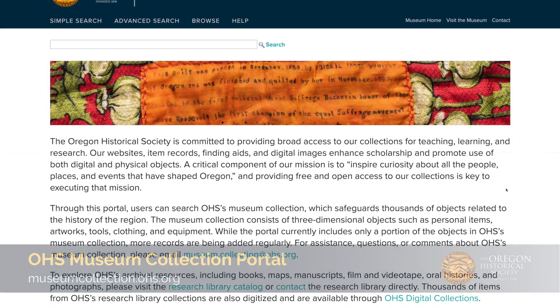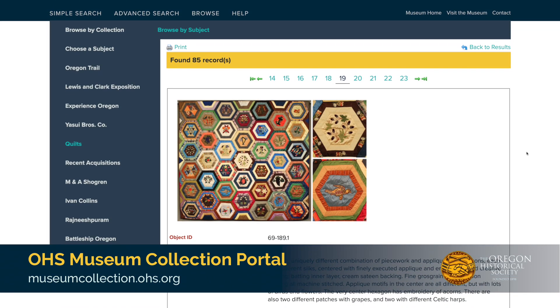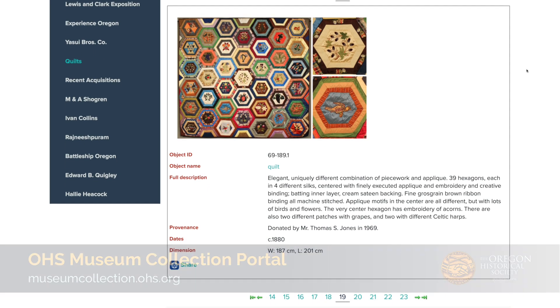We are currently working on an online portal for the museum collection, and photographing these quilts means that their records can be completed and they can be added to the portal for greater public access.